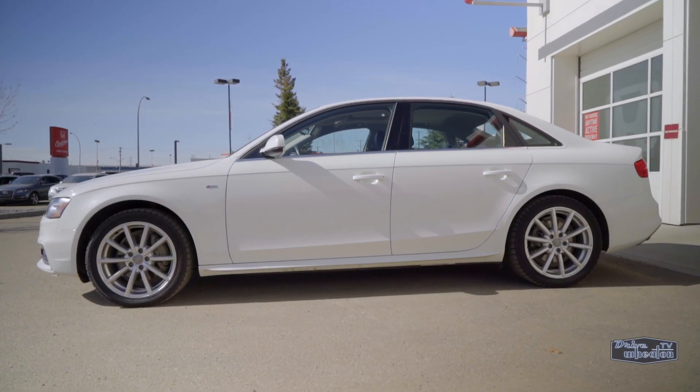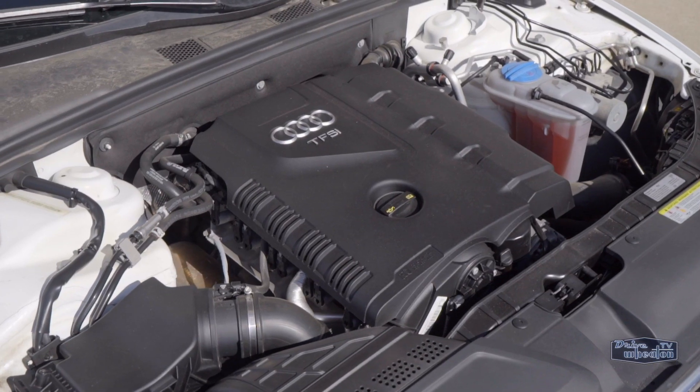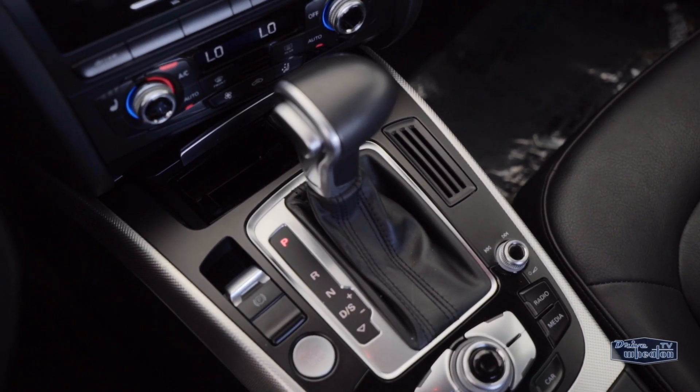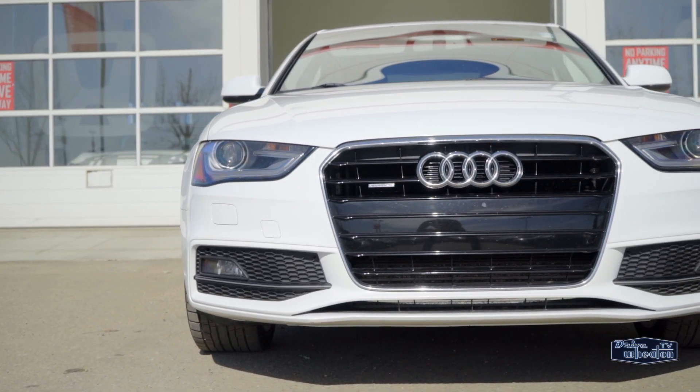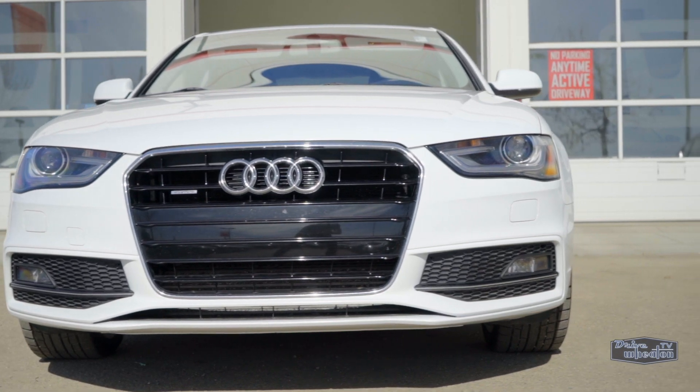This sedan has plenty of punch thanks to a 2 liter turbocharged engine good for 220 horsepower and an 8-speed Tiptronic automatic transmission. Plus, you can adjust things like steering, throttle response, and even transmission shift characteristics with Audi Drive Select.